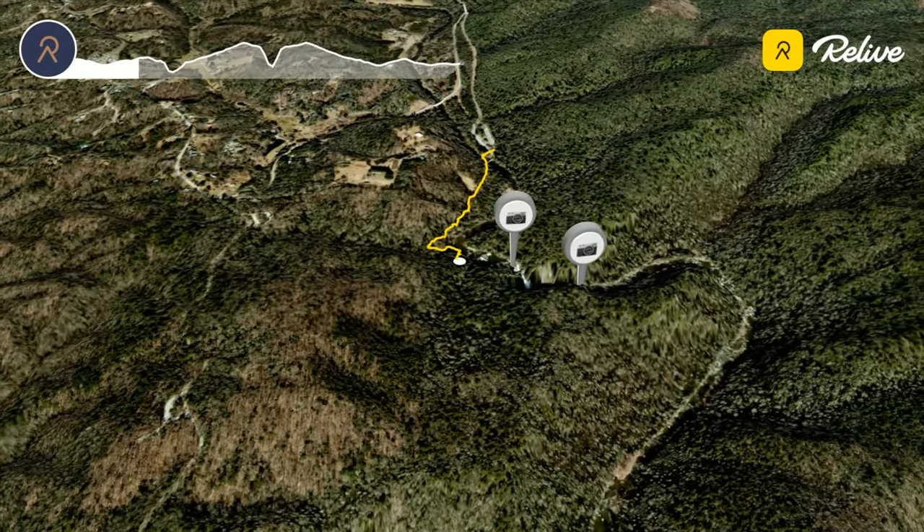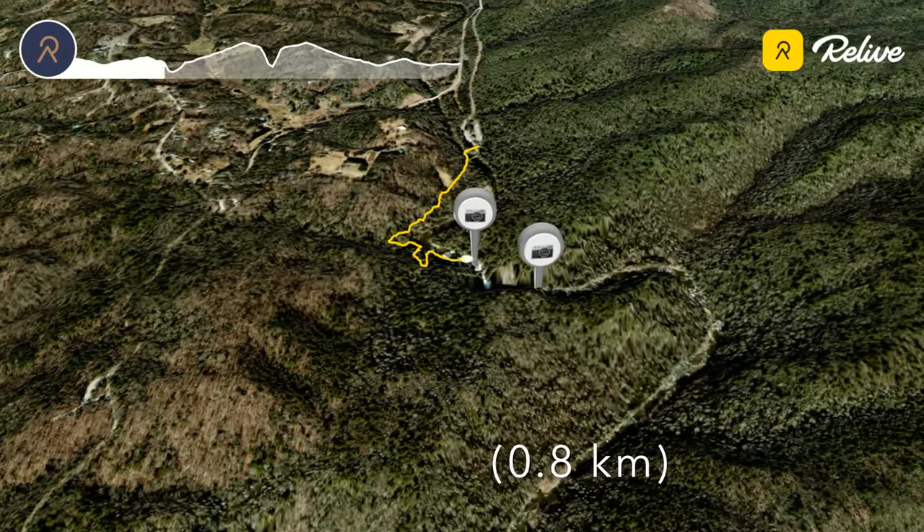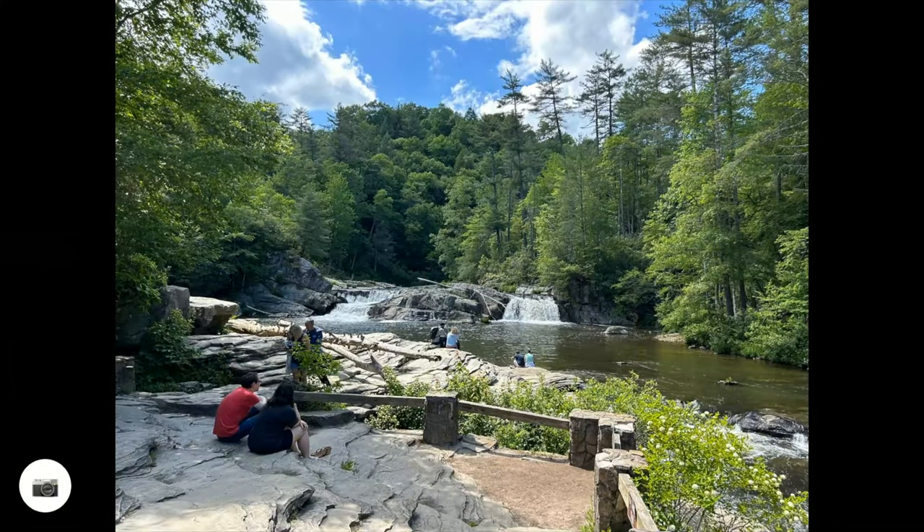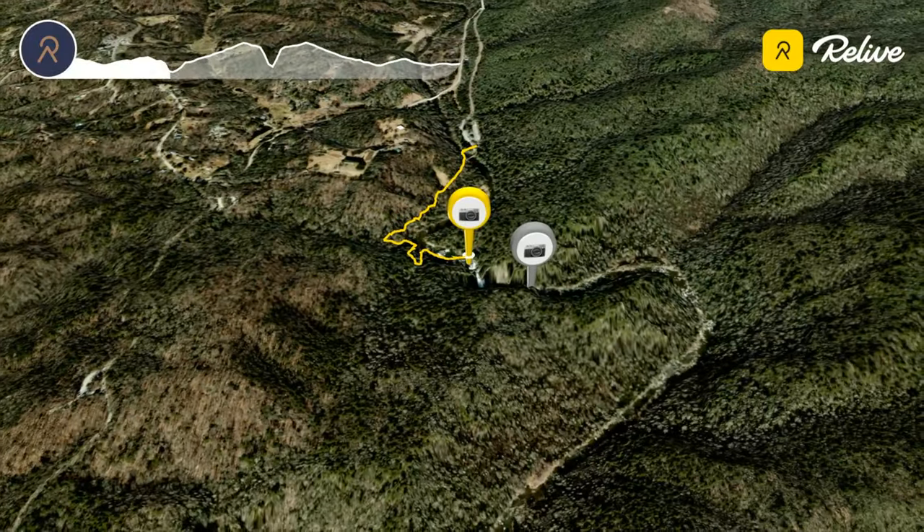The hike to the Upper Falls is a very easy half mile each way with nice steps and a railing for the only steep part. The Upper Falls themselves are beautiful with nice rocks to sit on and admire.